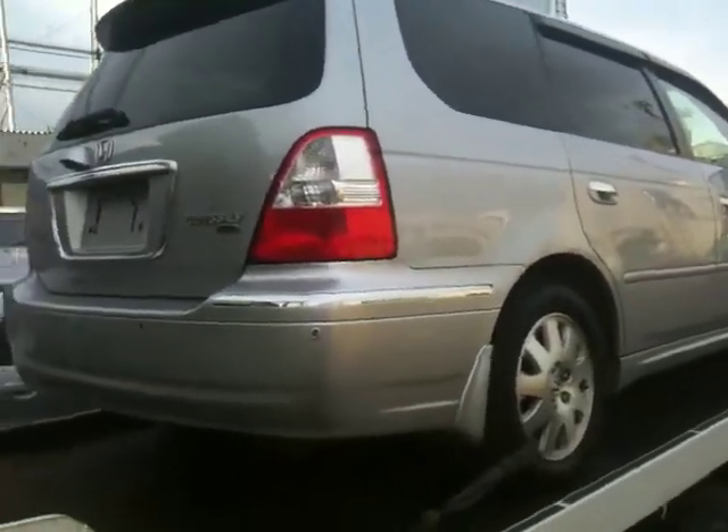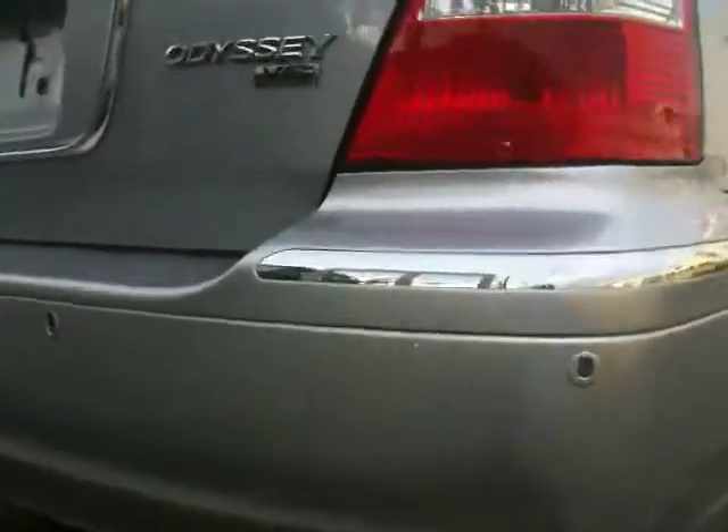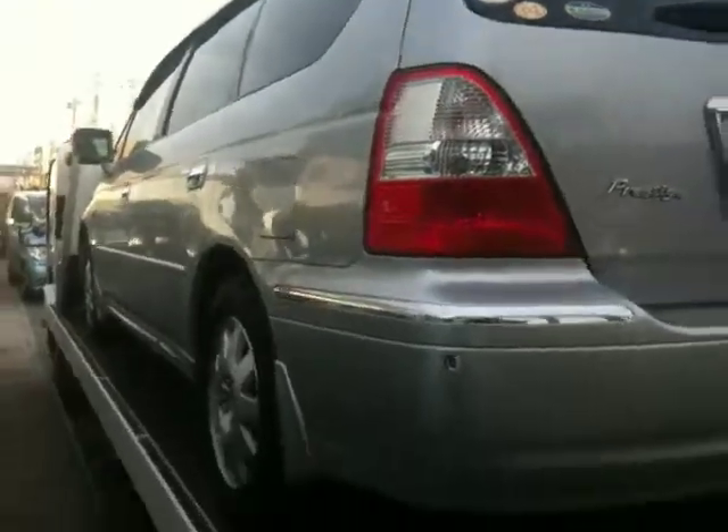It looks like it's got rear parking sensors. It's a V6, so that's a 3 litre. It's a Prestige, so it's probably got a good chance it's got leather trim.